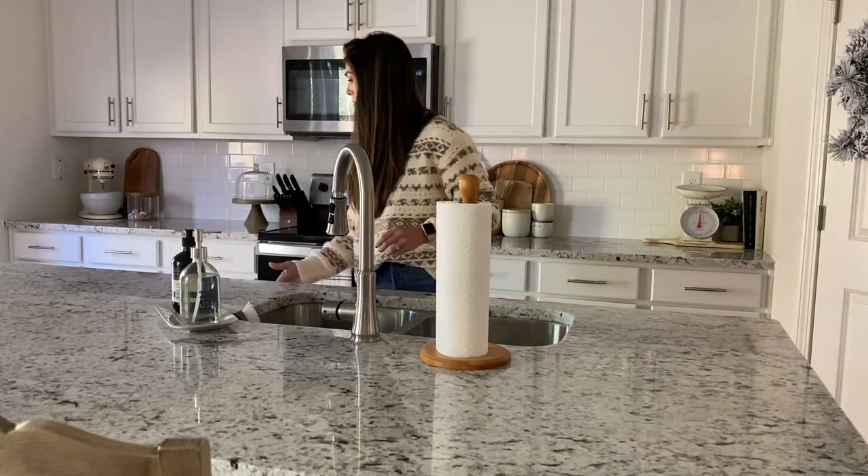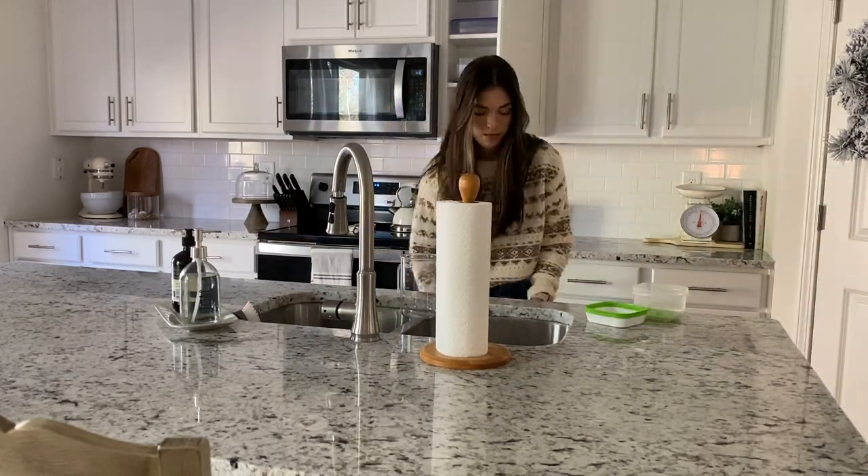But today I wanted to share with y'all my kitchen clean and decorate with me — not really a deep clean or anything, just a little bit of cleaning and some decorating. I can't wait to show y'all how it all turned out. So like any normal day, there's always dishes in the sink.